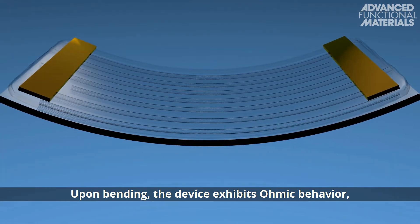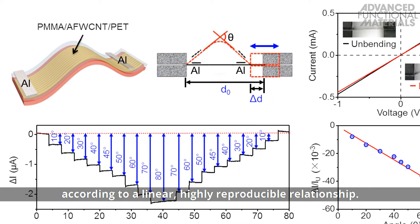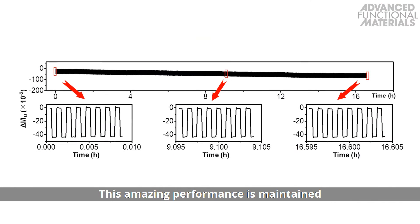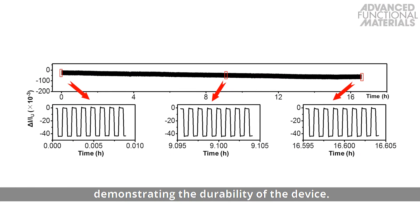Upon bending, the device exhibits ohmic behaviour, which changes with the bending angle according to a linear, highly reproducible relationship. This amazing performance is maintained for at least 15,000 bending cycles, demonstrating the durability of the device.